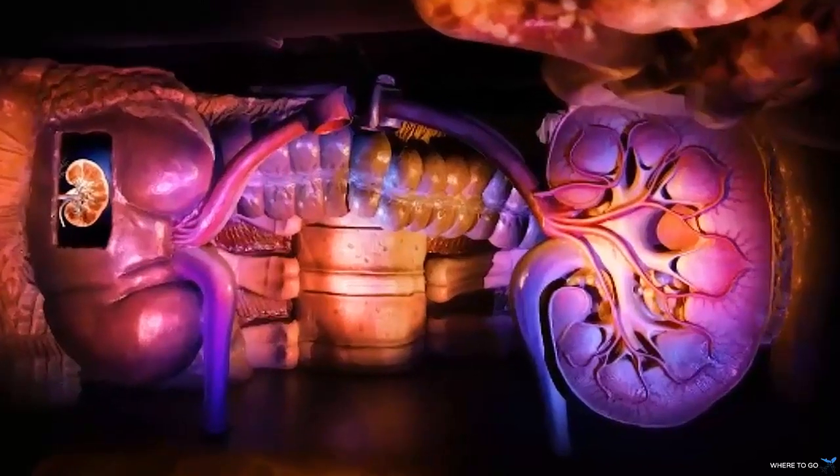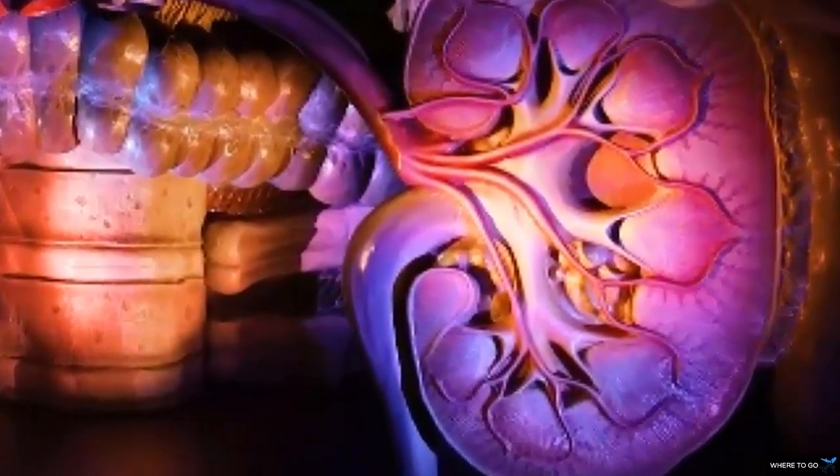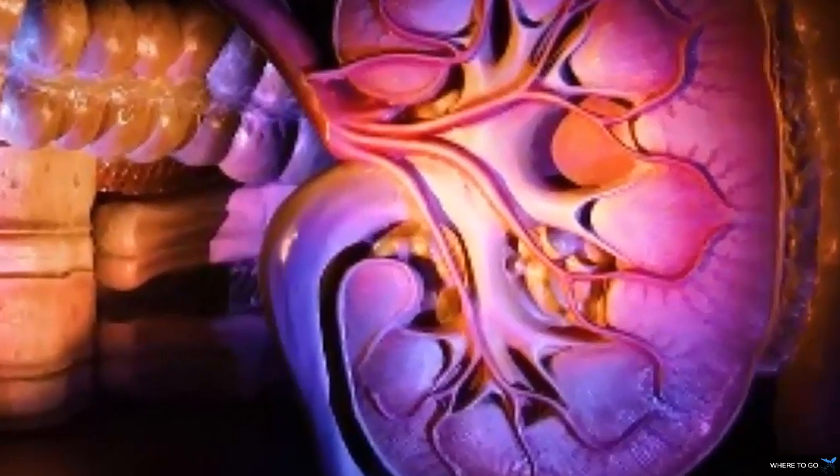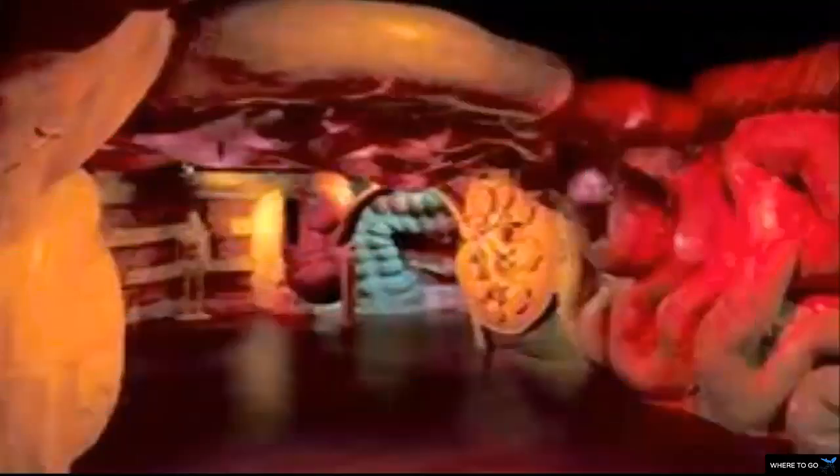Kids can bounce up and down on the rubber tongue with burping noise in the background, while you can take in various scents wafting through the giant nose. Perhaps the most unusual display is the hologram of sperm fertilizing an egg, viewed via 3D glasses.